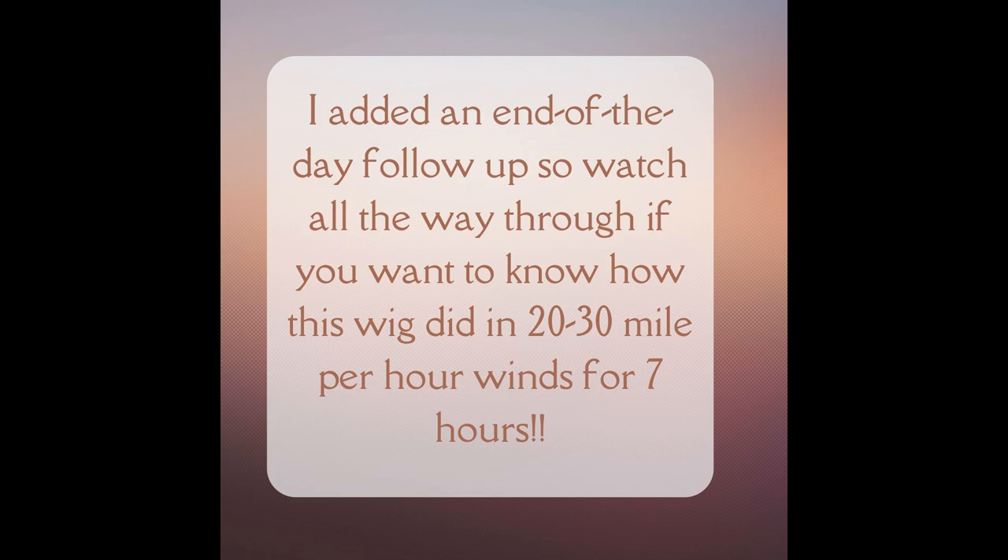I added an end-of-the-day follow-up, so stay tuned to find out how this wig did in very windy conditions.